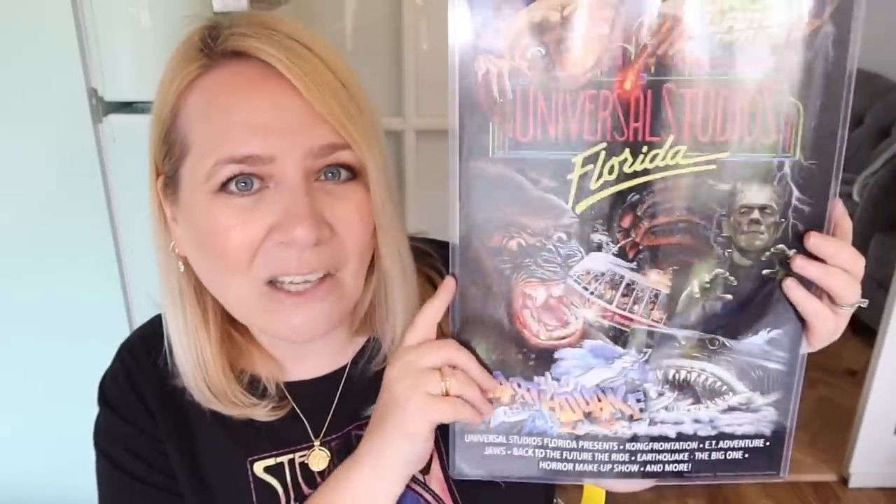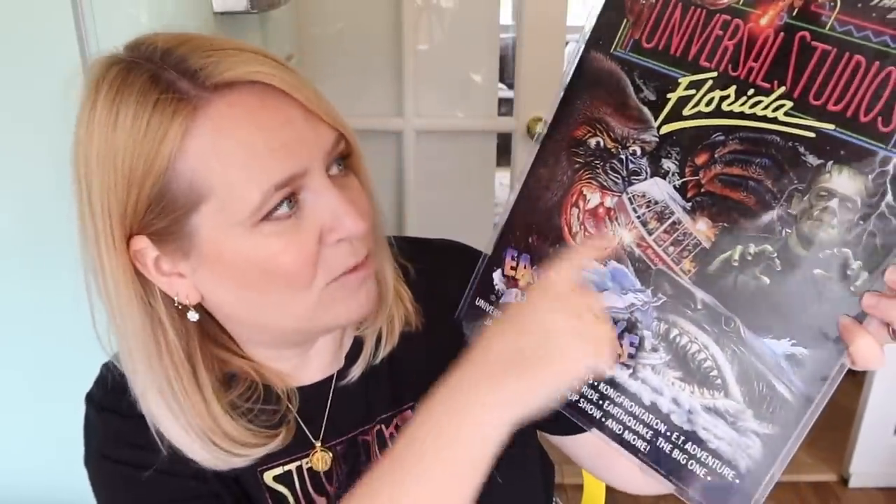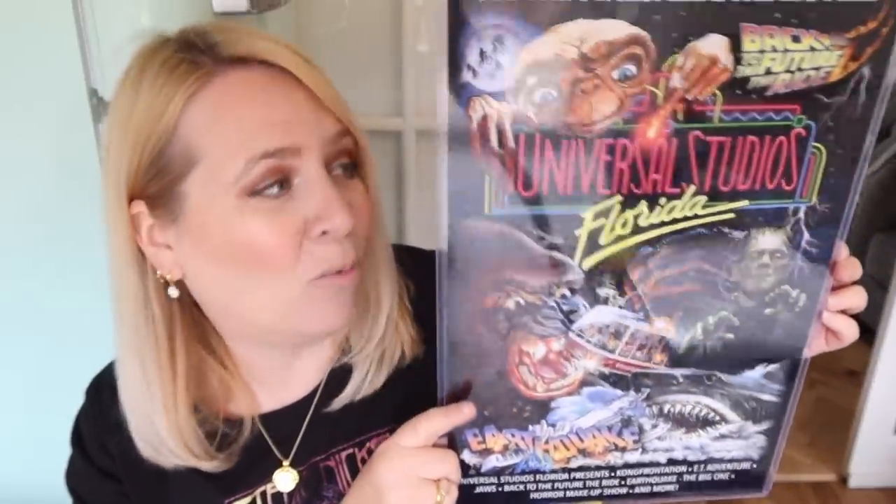Another thing I got - we're hoping to get an extension on the house and I'd like it decorated in Disney and Florida themes. I picked up a vintage Universal Florida poster for sixteen dollars, which comes in a really nice plastic case. Stephen went when all those rides were there so he absolutely loved it - some of those rides have gone now but the ET ride is still there. I thought this would be great in a frame or just on the wall as is.